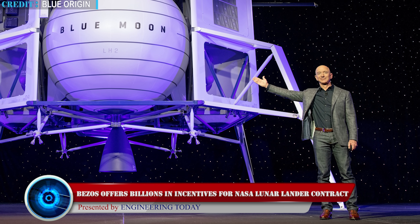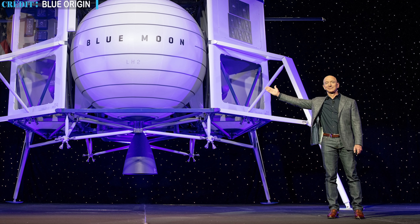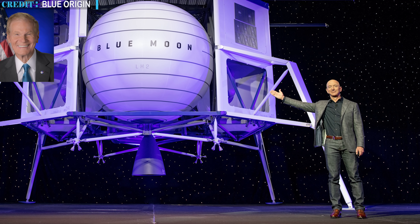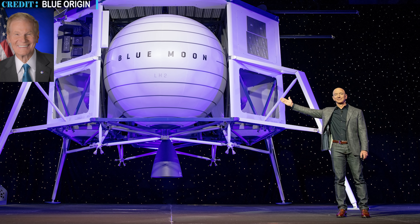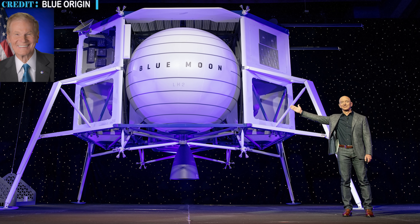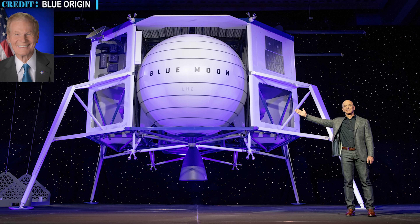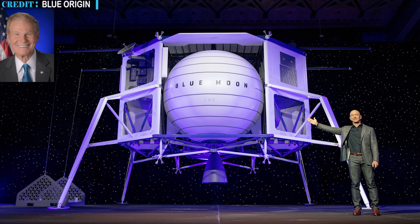On July 26th, 2021, Jeff Bezos, founder of Blue Origin, gave an open letter to NASA Administrator Bill Nelson. In the letter, Bezos said Blue Origin would waive up to $2 billion in payments and would also pay for a demonstration mission. Bezos also stated that the waiver of payments will cover the present and upcoming two fiscal years.